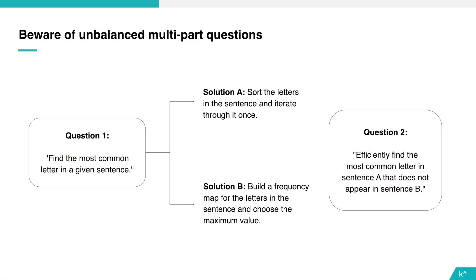Here is a seemingly ordinary two-part interview question. We start with a simple question and escalate to something harder. In the introductory question, we ask: what's the most common letter in this sentence? For the second question, we ask for the most common letter in the first sentence that isn't in the second sentence. I've illustrated two potential solutions — these have roughly equal merit for the basic problem and there's no particularly compelling reason you'd choose one over the other.